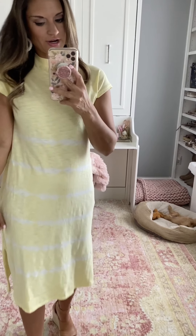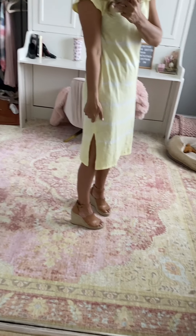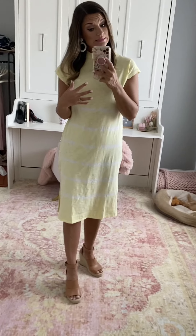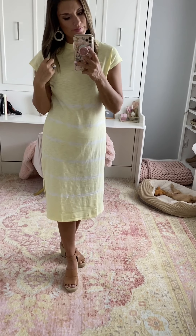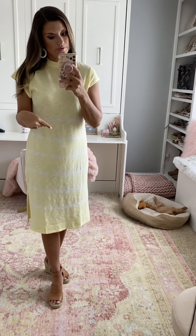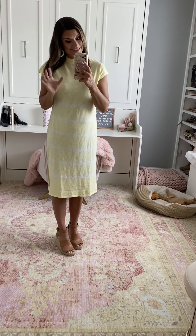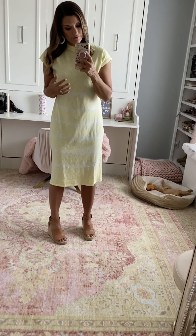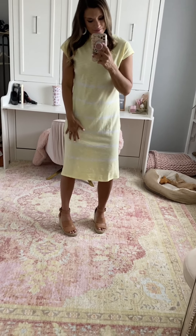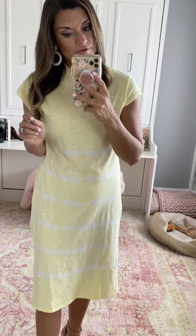Bringing a little sunshine with this dress. It's a subtle tie-dye print in a pretty pale yellow color. It is true to size — I'm wearing the small. It has a little slit and it's kind of a midi length, so I always pair it with wedge sandals or heels because flat sandals at this length can make you look a lot shorter. Adding the wedge definitely elongates things, which is always a plus. Even though it's a pale color, I didn't find it to be see-through — it's a great comfortable basic for summer.